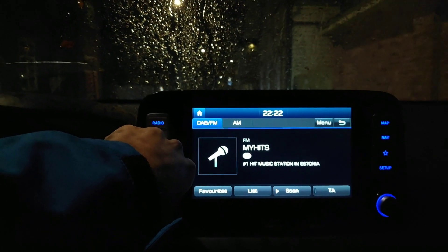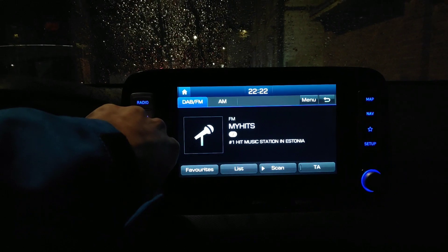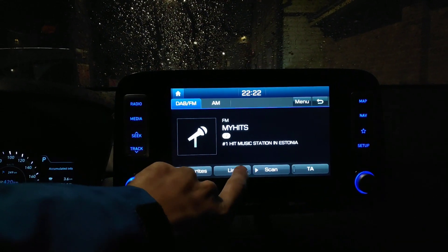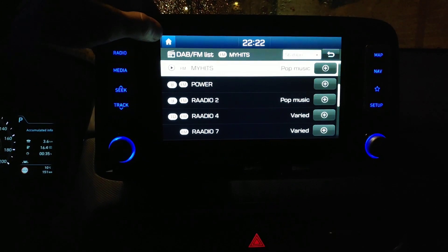Okay, back to the music — yeah, it's pretty good. This is a kind of list view of the radio stations.